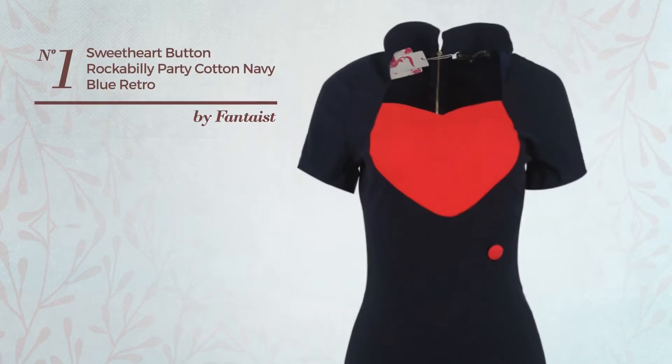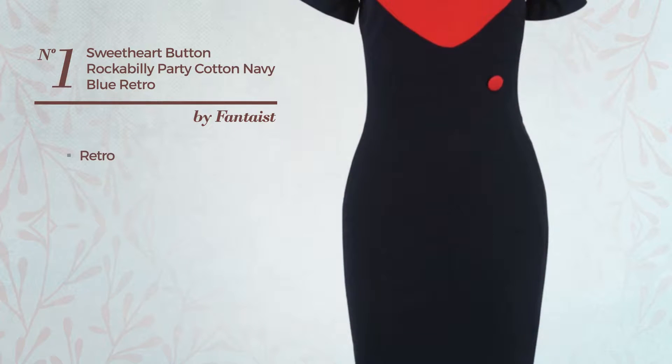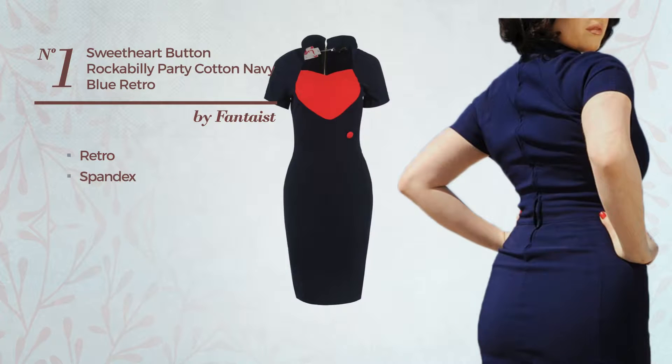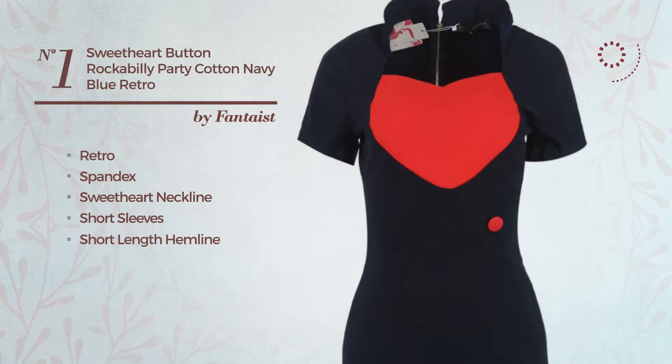Number 1: An All-Cocktail Suit Dress featuring an iconic retro look, crafted from soft spandex. This dress includes a sweetheart neckline, short sleeves, short length hemline, and back zipper closure. Available uniquely in this color.